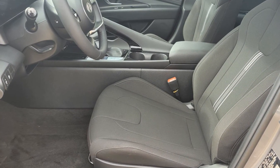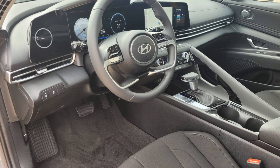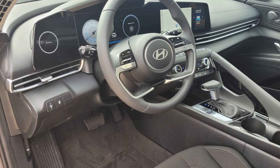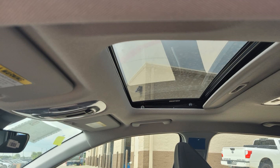such as lane keeping assist, lane departure warning, satellite radio, navigation, multi-zone air conditioning, blind spot monitor, backup camera, Bluetooth, brake assist, and keyless start.